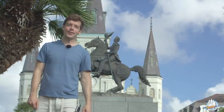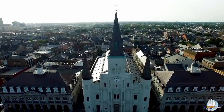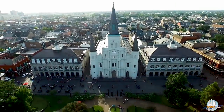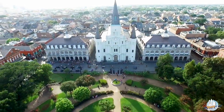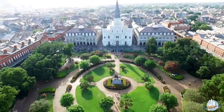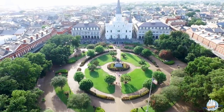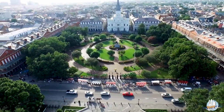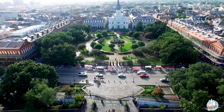Hey y'all, Andrew here with Free Tourist by Foot in New Orleans. Today I'm going to take you on a walk around the heart of the French Quarter, Jackson Square. This is the space where just about every visitor to our city ends up spending some time. It's at the heart of the history here — one of the oldest pieces of the French Quarter — and there's a lot of stuff to see historically and a lot of things to do.